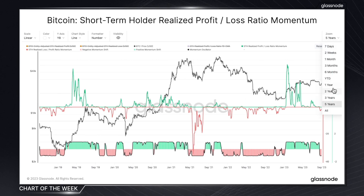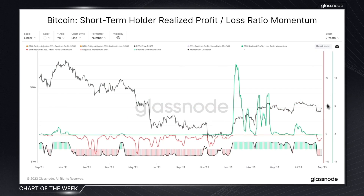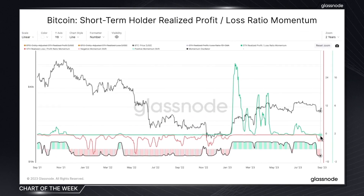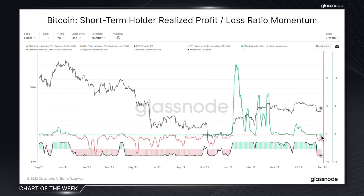So what does this all mean in today's market? Following the recent Grayscale victory, there's been a modest momentum shift towards profit dominance. But what's still unclear is whether this is a long-term shift. Given the size of the Grayscale news, we have to bear in mind that this loss dominance for short-term holders seems rather persistent.